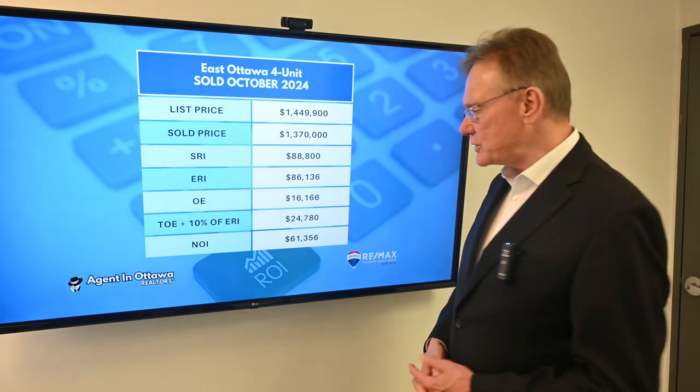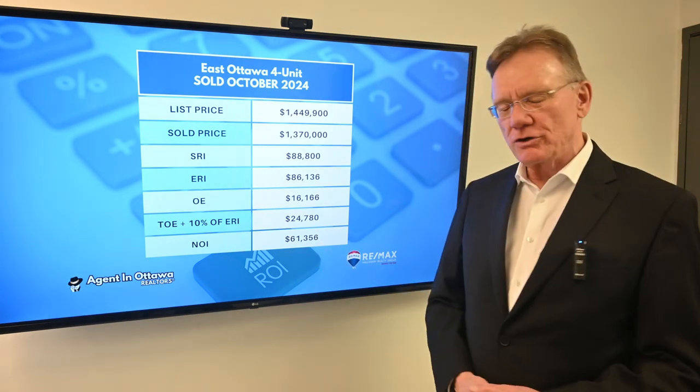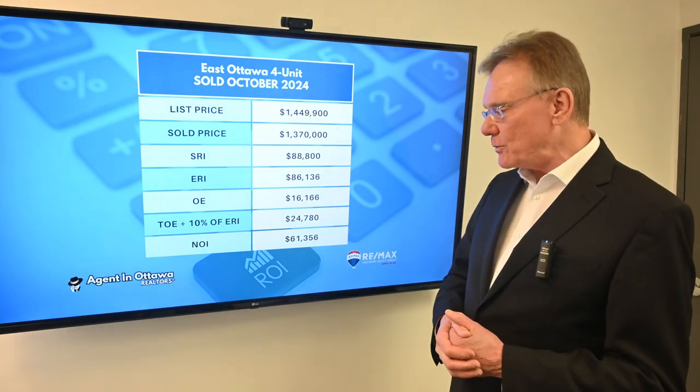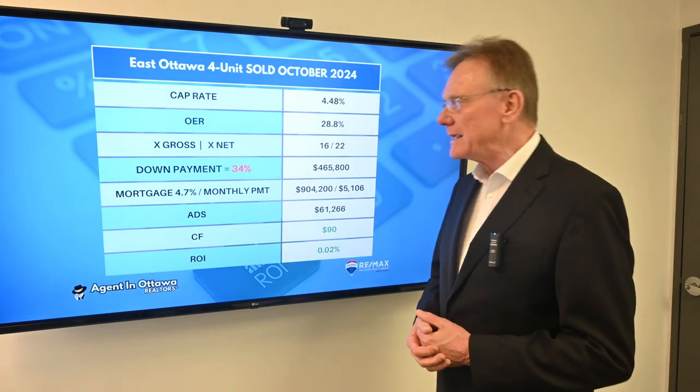Now that we know that, we can calculate our NOI, and that is $61,000. So what does that mean?